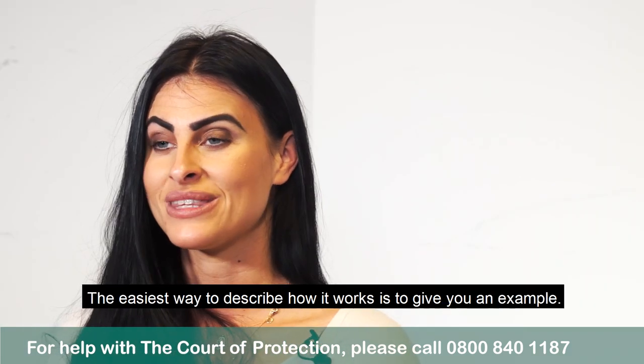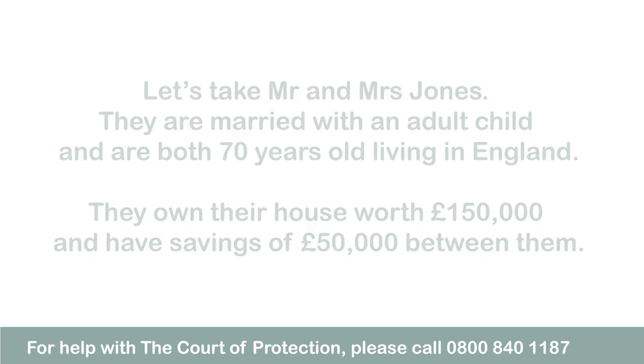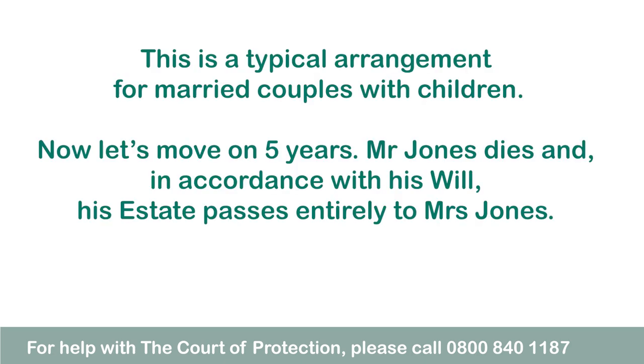The best way to describe it is with an example. Let's take Mr and Mrs Jones. They are married with an adult child and are both 70 years old living in England. They own their house worth £150,000 and have savings of £50,000 between them. When they wrote their wills they wanted to keep things straightforward. Their wills say that when one of them dies everything passes to the surviving spouse, then when the survivor dies everything passes to their only child. This is a typical arrangement for married couples with children.